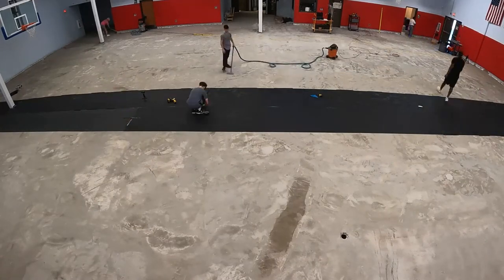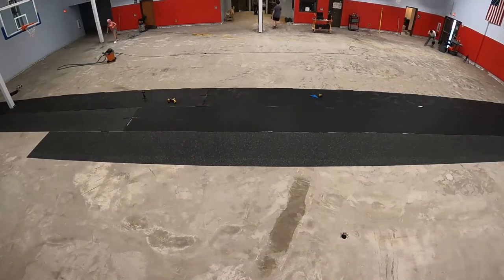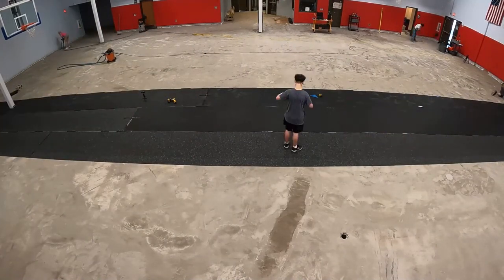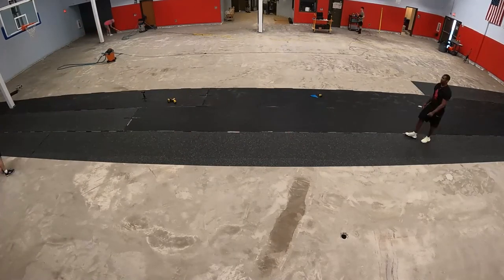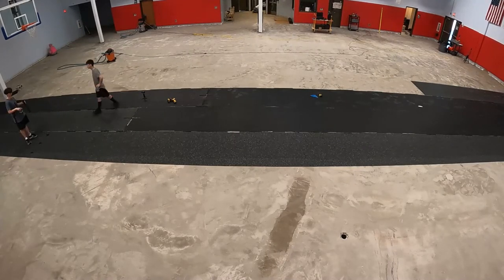You may have noticed the slight gaps between the rolls of rubber — this is also intentional. The gaps ensure there are no overlaps and also ensure that the concrete floor slab is able to off-gas any water vapor that may be rising up through the floor slab from below grade.